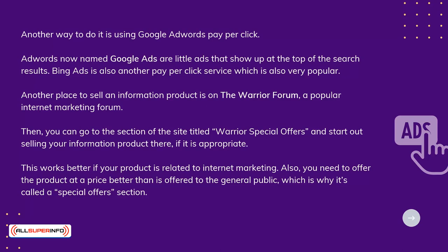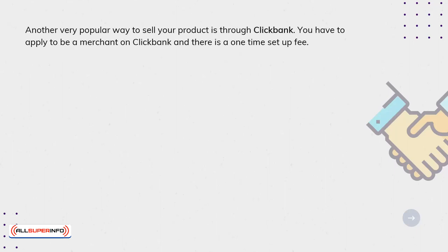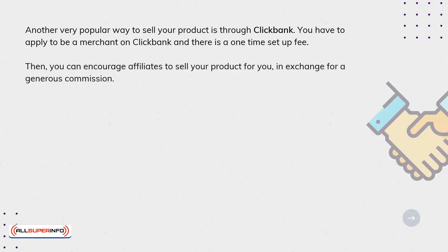Another very popular way to sell your product is through ClickBank. You have to apply to be a merchant on ClickBank, and there is a one-time setup fee. Then you can encourage affiliates to sell your product for you in exchange for a generous commission.